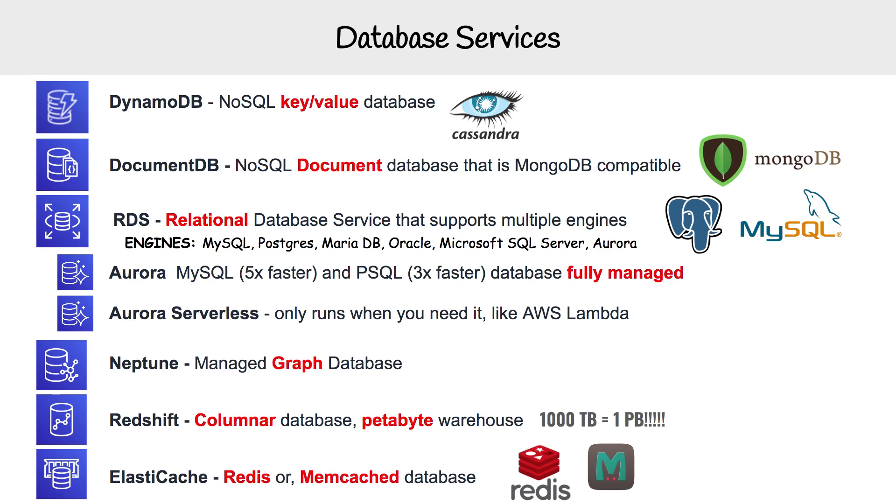Then we have RDS, which stands for the Relational Database Service. It's probably the most popular database on AWS and the most commonly used, and it supports multiple engines. You can use MySQL, Postgres, MariaDB, Oracle, or Microsoft SQL Server.